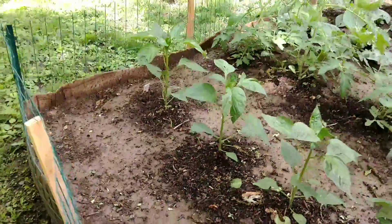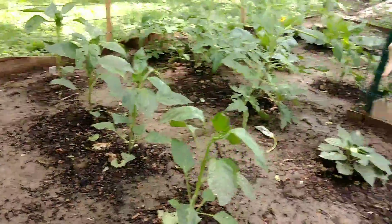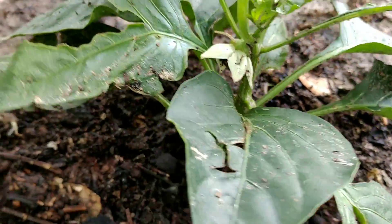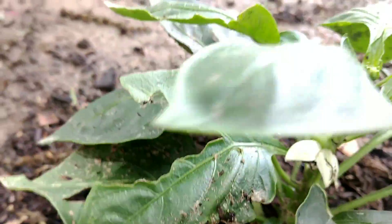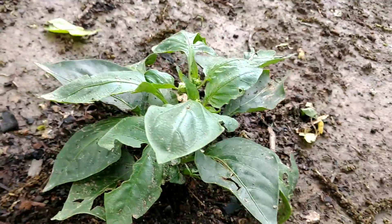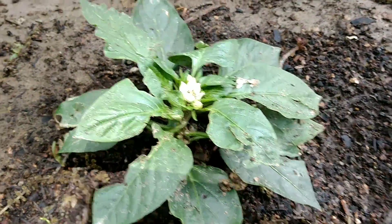And then our pepper plants — look how tall these are getting, guys. They're getting so big. These are our pepper plants. Oh, we got a worm. We don't want you — go away. I don't know what I need to do to keep those away, but we've got some blooms.